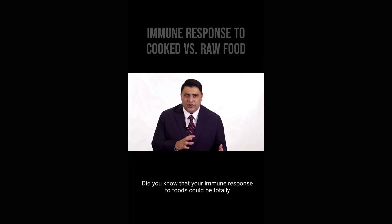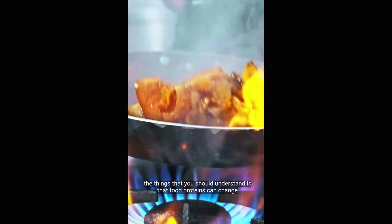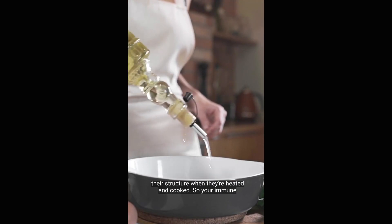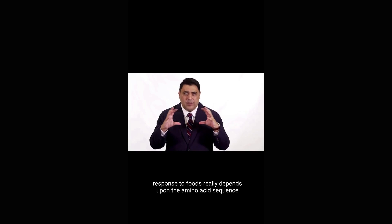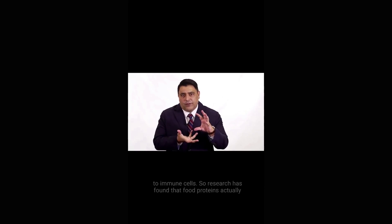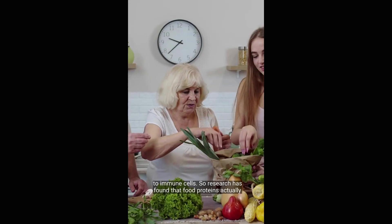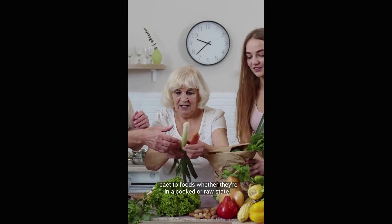Did you know that your immune response to foods could be totally different if the food is cooked or if it's raw? Food proteins can change their structure when they're heated and cooked. Your immune response to foods really depends upon the amino acid sequence and how the structure of the amino acid is as it exposes itself to immune cells. Research has found that food proteins actually change their structure and their antigenicity — or how they react — whether they're in a cooked or raw state.